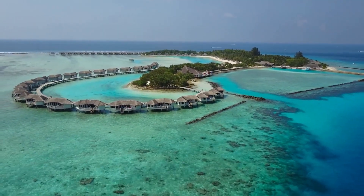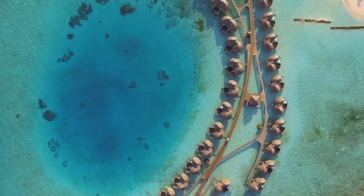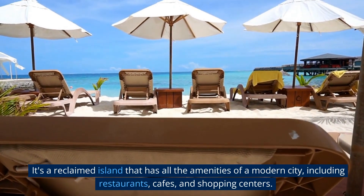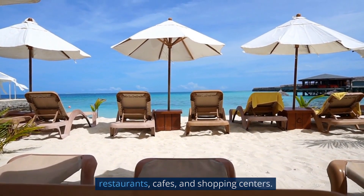Holhumail Island is another popular tourist spot in Maldives, especially for those who want to experience the city life of Maldives. It's a reclaimed island that has all the amenities of a modern city, including restaurants, cafes, and shopping centers.